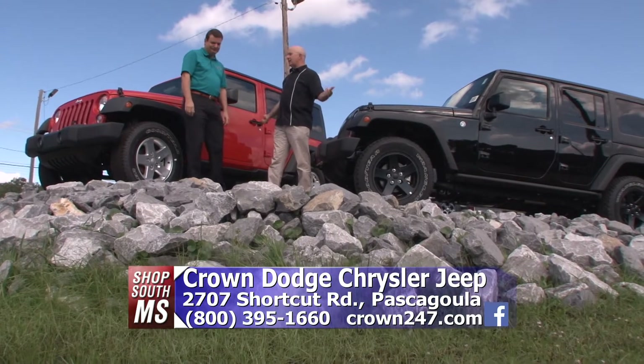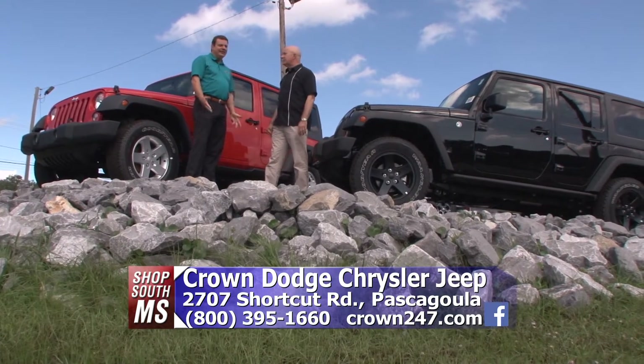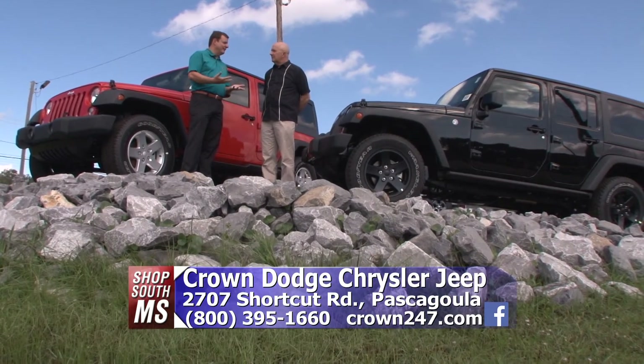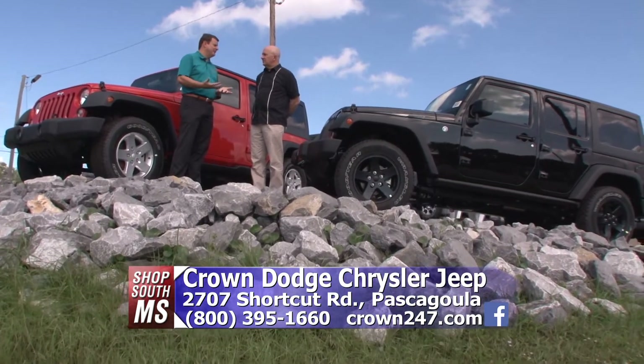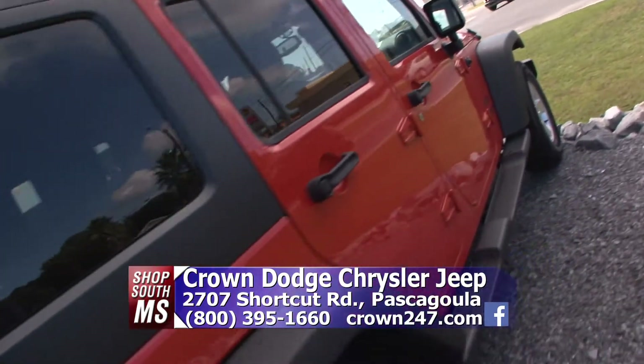I mean, that's what they're made for — climbing things. But they're great just riding the roads. Probably 90% of the people who buy Wranglers never take them off-road because they just like the way they look, like the way they ride, and you can take the top off and do all these different things. It's such a fun vehicle. But if you do want to take it off-road, it can definitely do whatever you want to do.